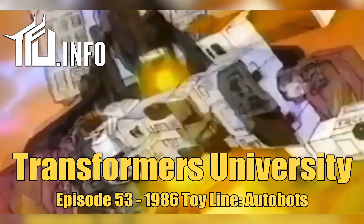Springer wasn't the only Triple Changer to join the Autobots that year. A second commercial introduces two more Autobot Triple Changers: Sandstorm, who transforms from dune buggy to copter to robot, and Broadside, who transforms from carrier to jet to robot — shown battling Decepticon Triple Changer Octane. We'll cover Octane next episode.